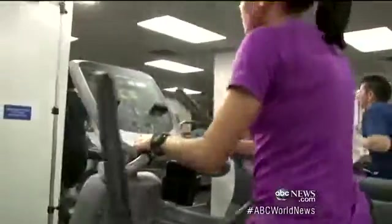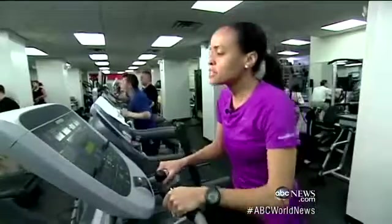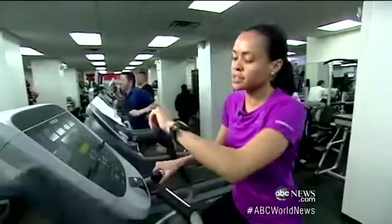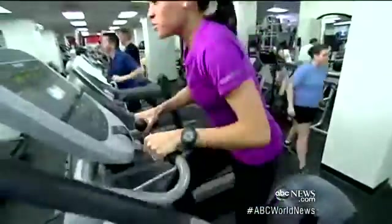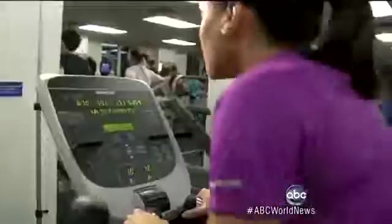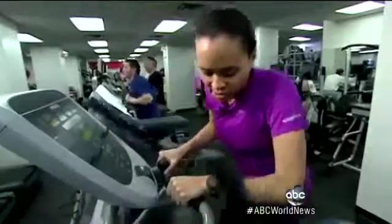Next up, heart rate. I hopped on the elliptical to compare its monitor to the specialized one strapped to my chest. According to this machine, my heart rate is 136. On the watch, it says 135. It was pretty accurate, even when I really pushed it, testing my own limits, perhaps even more than the machines. 175 on the machine, 173 on the watch.